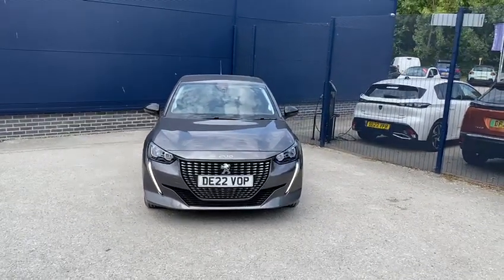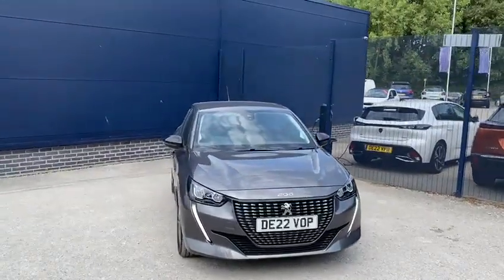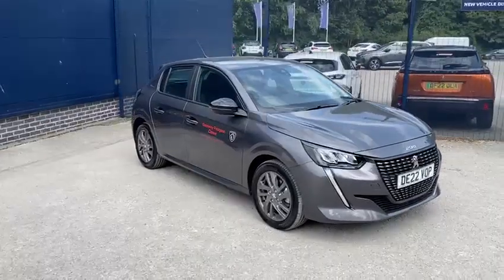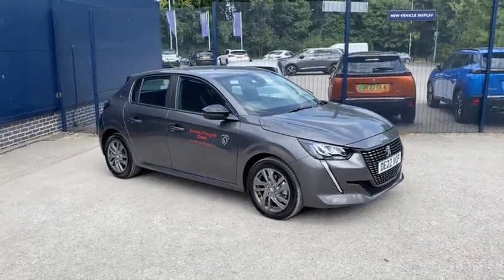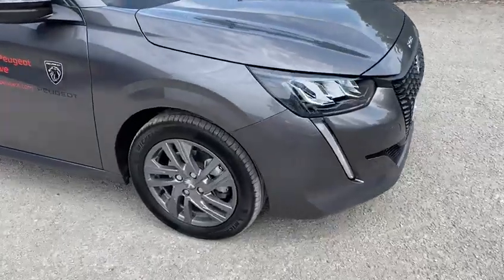Hi, it's Danny from Gateway Peugeot. Just a quick video running around one of our new stock item cars that we've just had become available. This is an X-Demonstrator model, it's a Peugeot 208 Active Premium. As you can see, the car is finished in grey, accompanied by the silver alloy wheels.